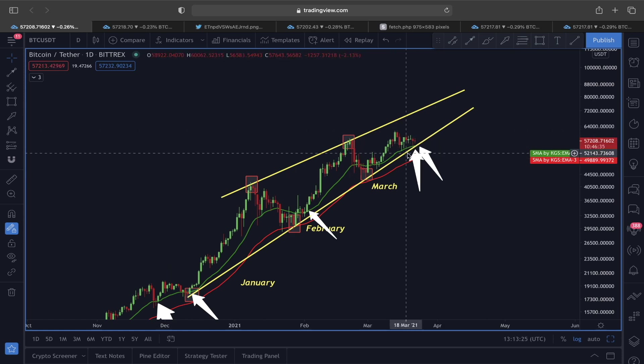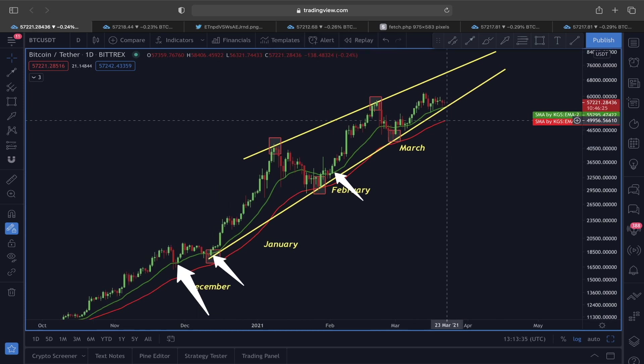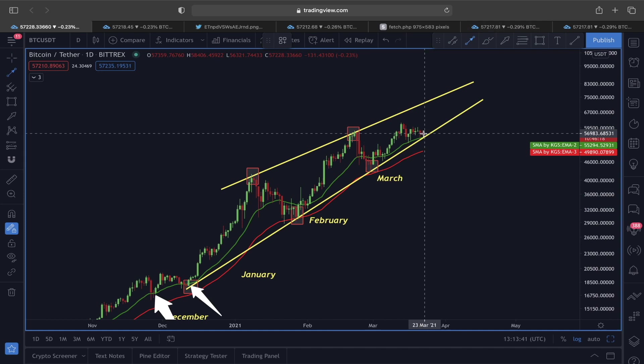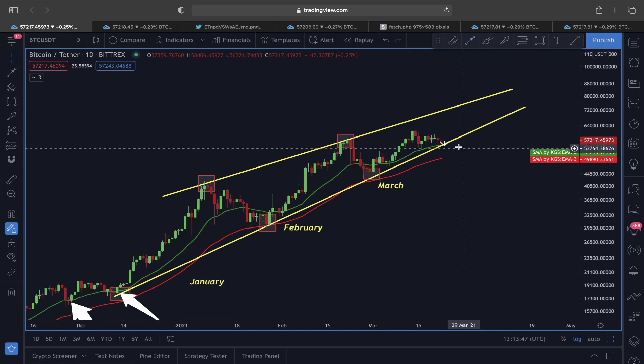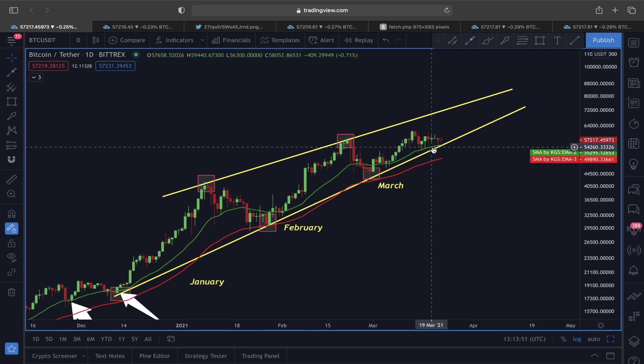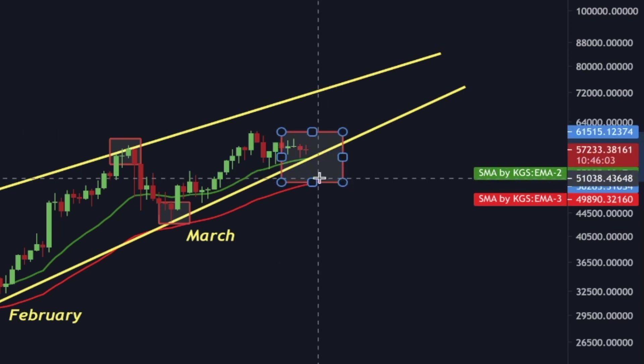Right now we are finding support at the 21 exponential moving average, and if we see any sort of pullback, the lower line of this rising wedge is going to act as very strong support. If we do see a pullback scenario at this current stage, which price target should we be focused on as a strong supportive area? I will be monitoring this particular area.